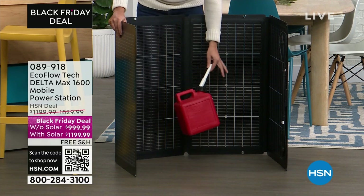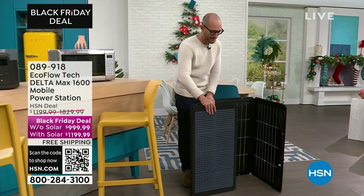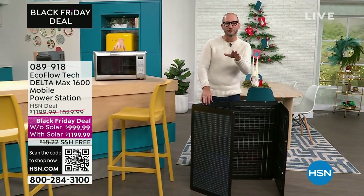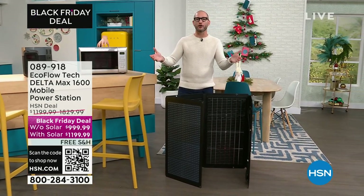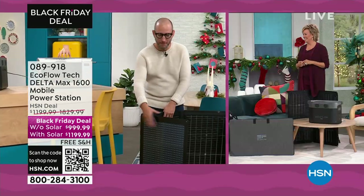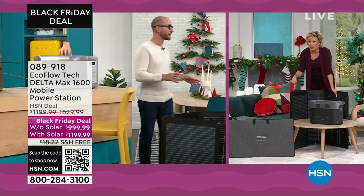Instead of worrying about depending on gasoline or propane, you can eliminate that and just rely on the sun. I talk about bifacial — 150 watts on the back, 220 on the front. It's coming up on winter season, so it may have snow on the ground. Snow is highly reflective, and this is completely weatherproof, so you can put your solar panel out in the snow and that snow will reflect light to the back of your panel.